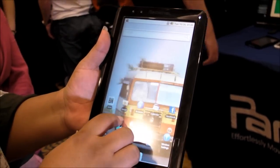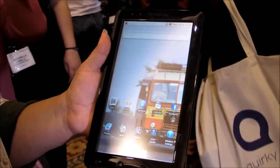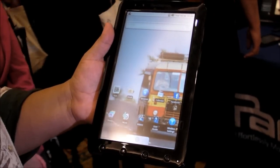This is going to be sold in about three weeks at the same places that carried the Pan Digital Novel — so Best Buy, Kohl's, places like that.